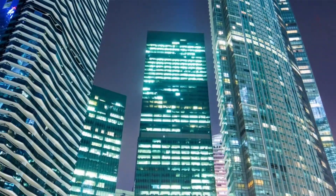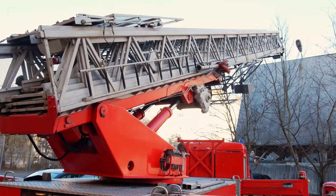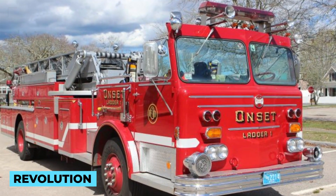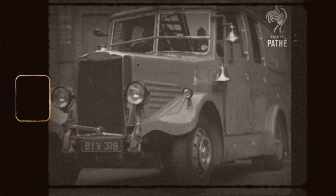As cities grew and fire emergencies became more frequent, the need for improved firefighting equipment became evident. This demand sparked a revolution in fire truck design. Enter the 19th century, and the horse-drawn steam-powered fire engine revolutionized the firefighting landscape. These machines could pump water more efficiently, significantly enhancing firefighters' ability to combat blazes effectively.